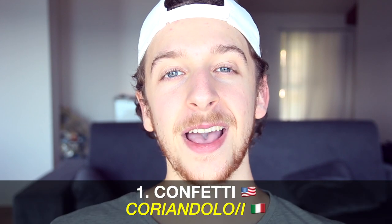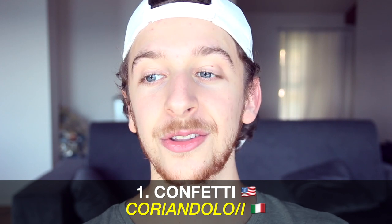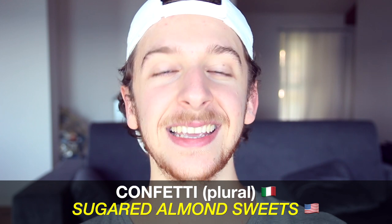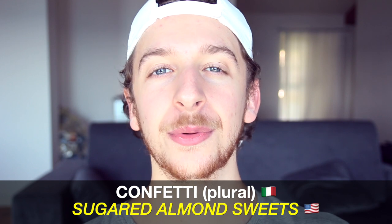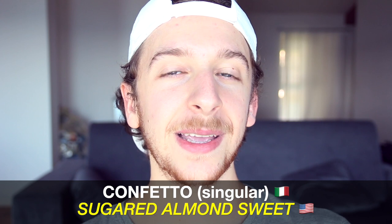Let's start with word number one: confetti. Confetti in Italian means coriandoli — the colorful paper pieces — but we also have the word confetti in Italian, pronounced 'confetti,' which is the plural of confetto, a sugared almond sweet that we typically eat at weddings or give as a gift during weddings. So if you hear confetti in Italian, be aware it has a different meaning than the English word confetti.